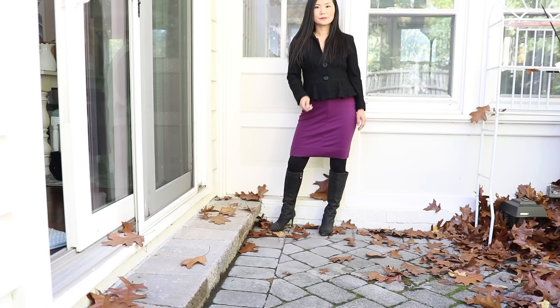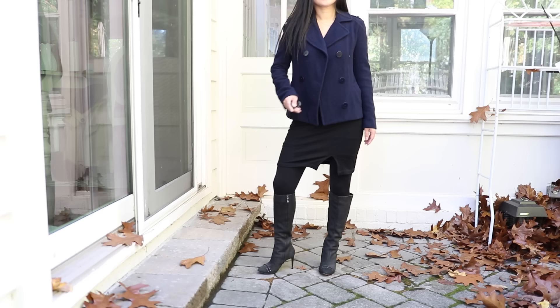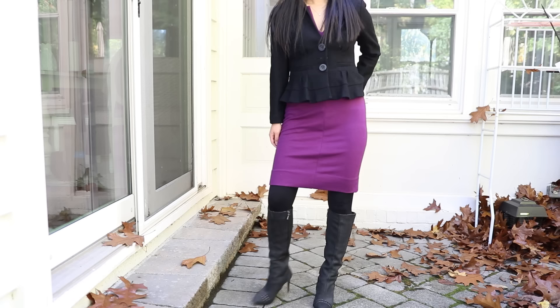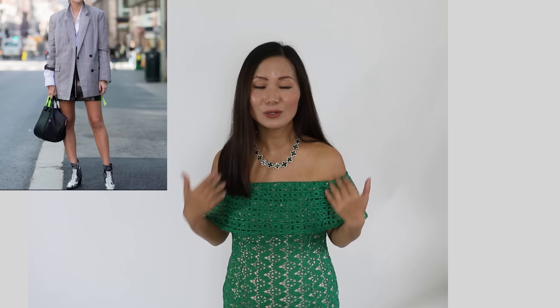If you're petite, single-breasted is much easier and more flattering than double-breasted blazers. Double-breasted anything can expand you horizontally, which is not good news if you are already short and want to look taller, leaner, and longer — not wider. Especially if the blazer is long and double-breasted, it's very hard to make it look flattering on someone who is short. Double-breasted blazers also tend to be more restrictive in the chest area, so if you're curvy or have an hourglass body shape, you're much better off with single-breasted blazers.